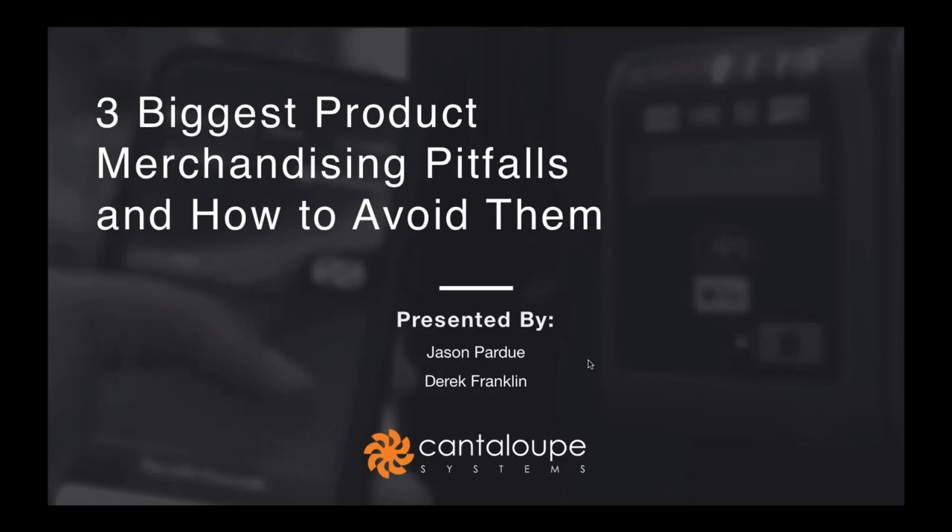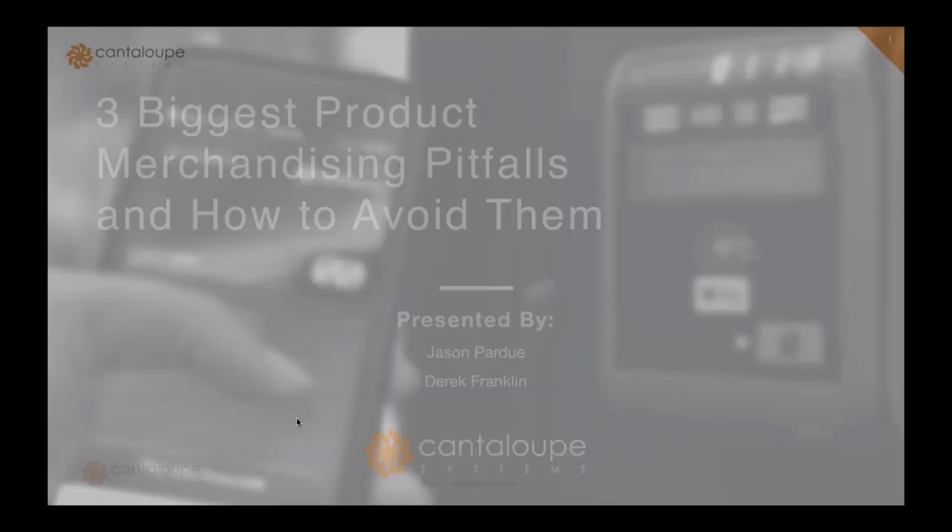Before we get started, I wanted to provide some basic guidance for our webinar. You'll notice on the right side of your screen there is a GoToMeeting questions box — here you can list any questions you have for our speakers today, and at the end of the presentation we will take some time to answer as many of these as we can. Feel free to post questions at any time during the presentation.